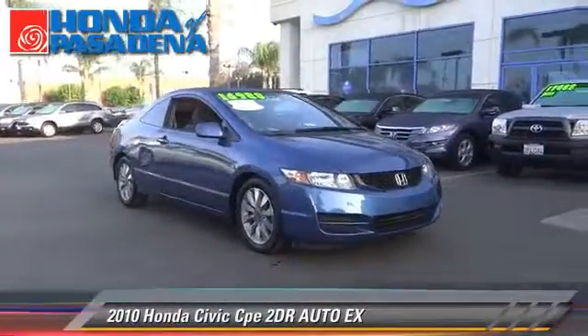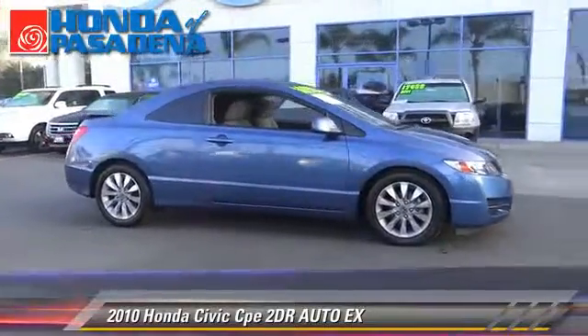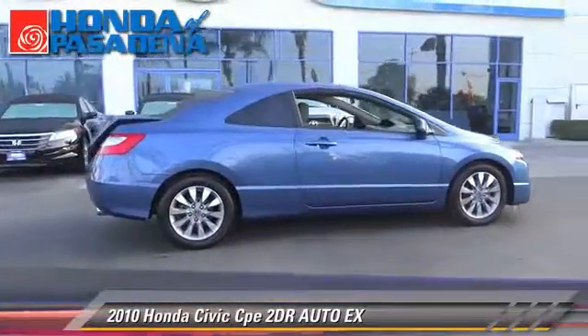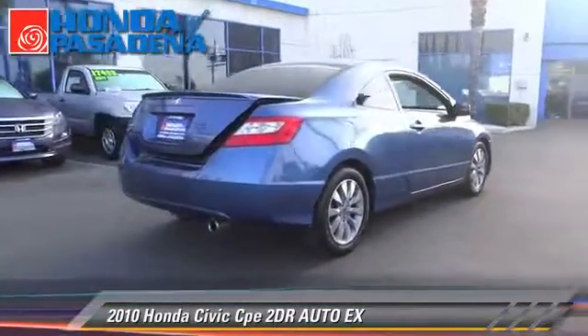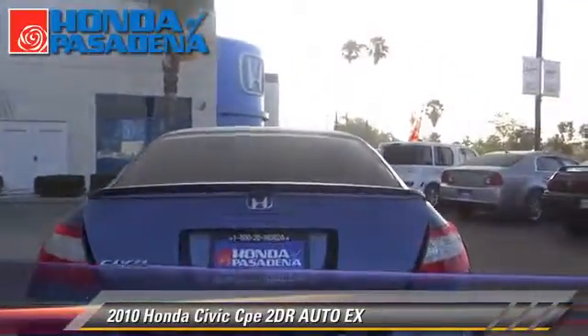The 2010 Honda Civic EX with an automatic transmission. This vehicle, with fewer than 35,000 miles on the odometer, is well equipped. This Honda features front-wheel drive, air conditioning, and alloy wheels.